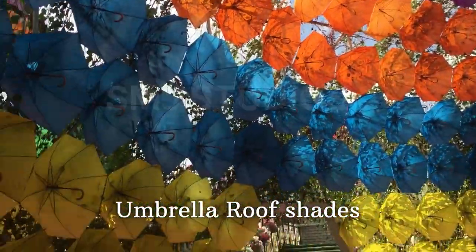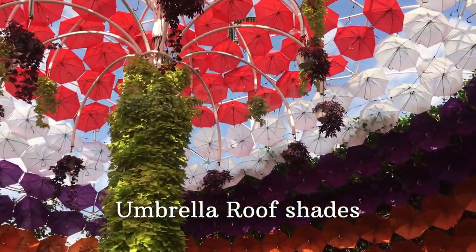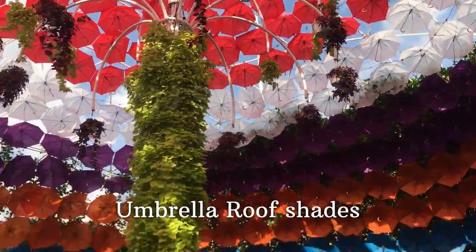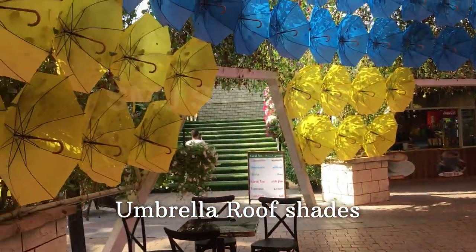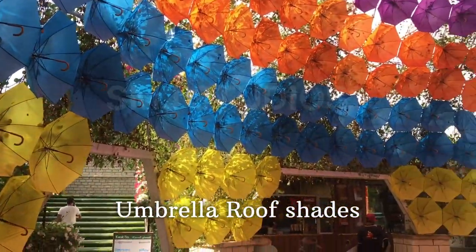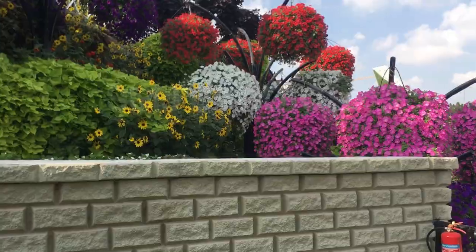When I talk about the miracle gardens, in this miracle garden there is a very small garden in Dubai. I don't know if you have a garden in the Gulf. In this case, there are flowers and plants in different varieties.